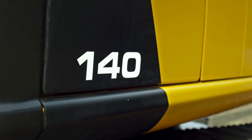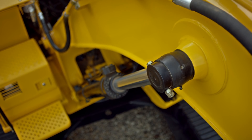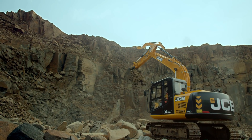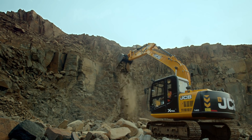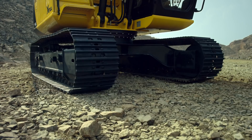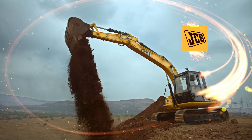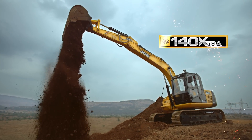What will you feel if we tell you that you can now have a machine fully loaded with features needed for your specific application? Of course you will feel wow! Presenting the new dynamic JCB 140 Extra — with wow features.